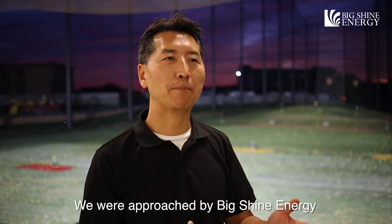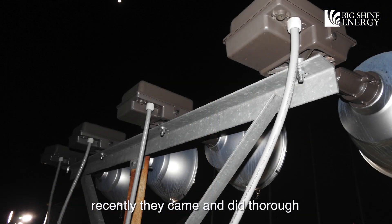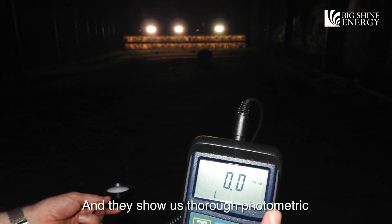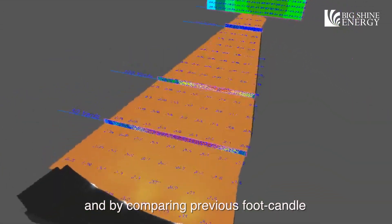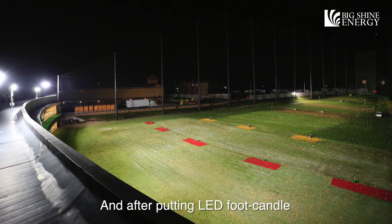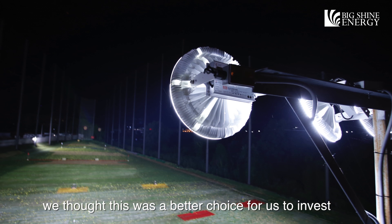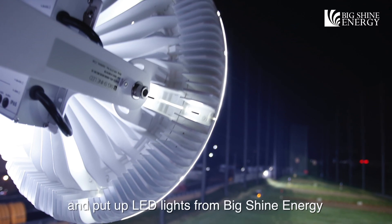We were approached by Big Shine Energy recently. They came in for an examination of foot candles on the fairway and then showed us their photometric analysis. By comparing previous foot candles and after they put LEDs, we thought this was a better choice for us to invest and put up LED lights from Big Shine Energy.